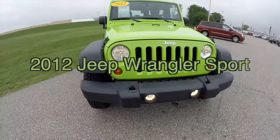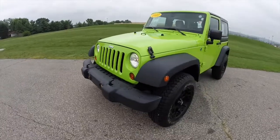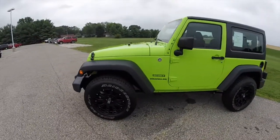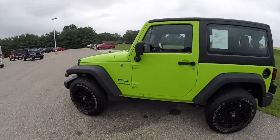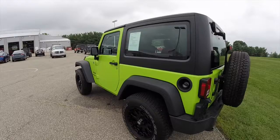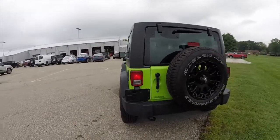Hello everyone, let's take a quick walk around look at this 2012 Jeep Wrangler Sport. This Wrangler is painted in gecko pearl coat, has the black cloth interior, also has a black freedom hard top — it has a three piece hard top.